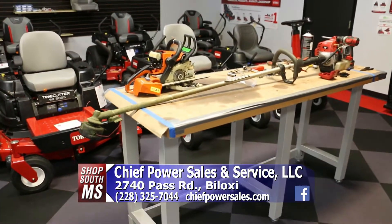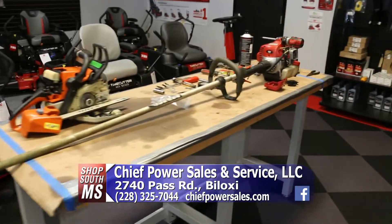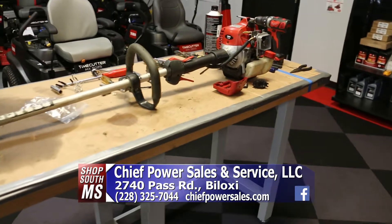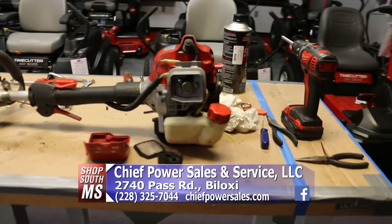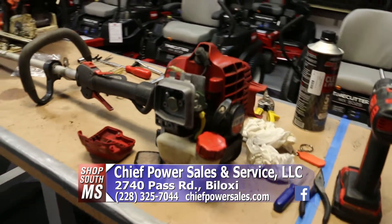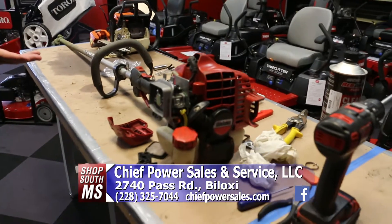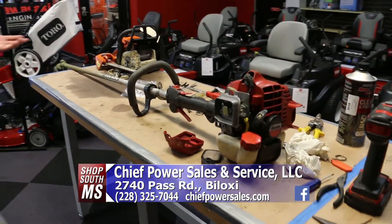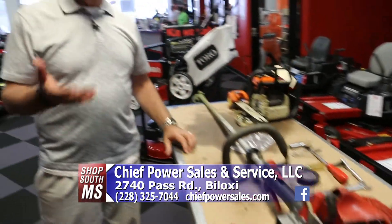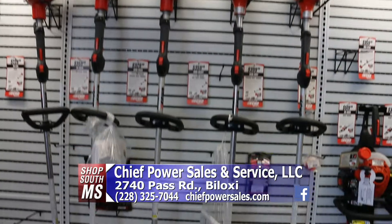They do a lot of great servicing as far as different makes and models of mowers, trimmers, and chainsaws. Just give them a call first and see what they have. They've been here for a couple of years and have several years of experience. They've got a nice little weed trimmer they're working on right now. But if your weed trimmer bit the dust and you need something new, they've got a complete line of Echo.